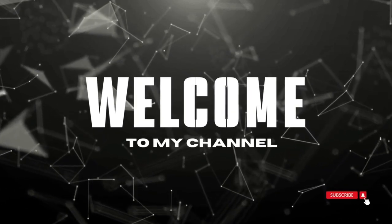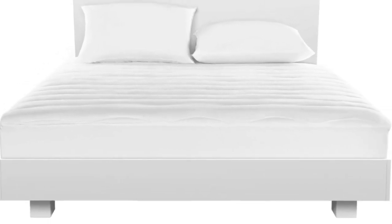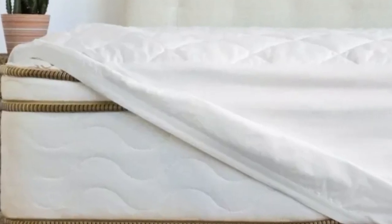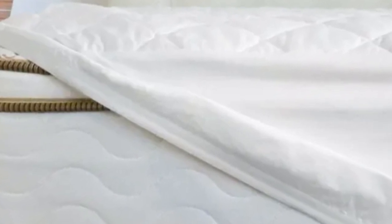Welcome to my channel. Cooling bamboo viscose material. Easy to get onto mattress. Works for regular and deep pocket mattresses. What we don't like: not very plush. Expensive.